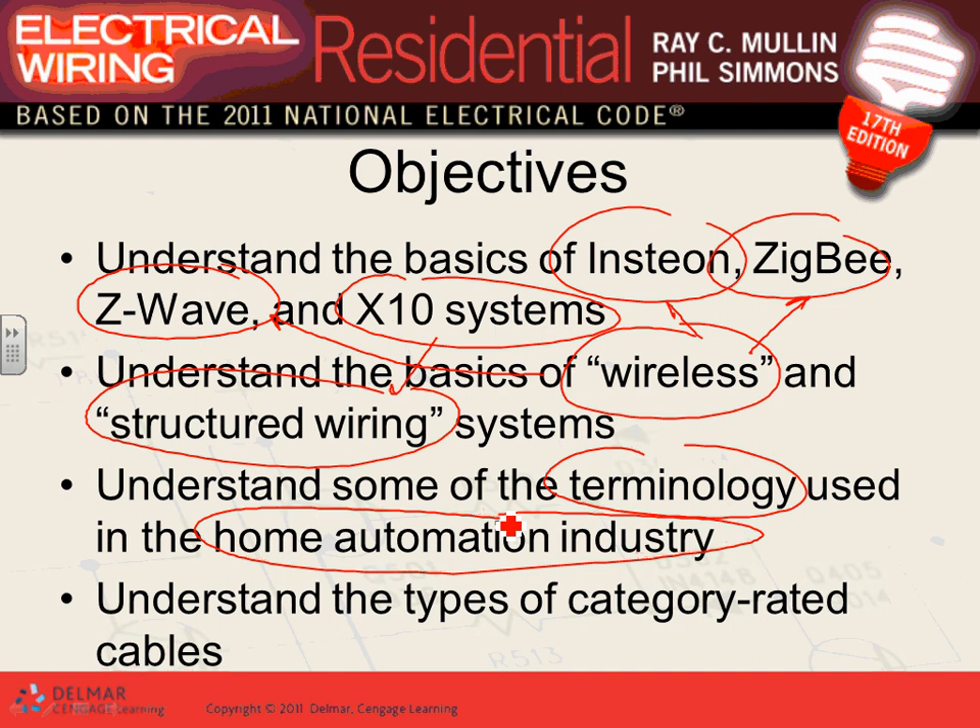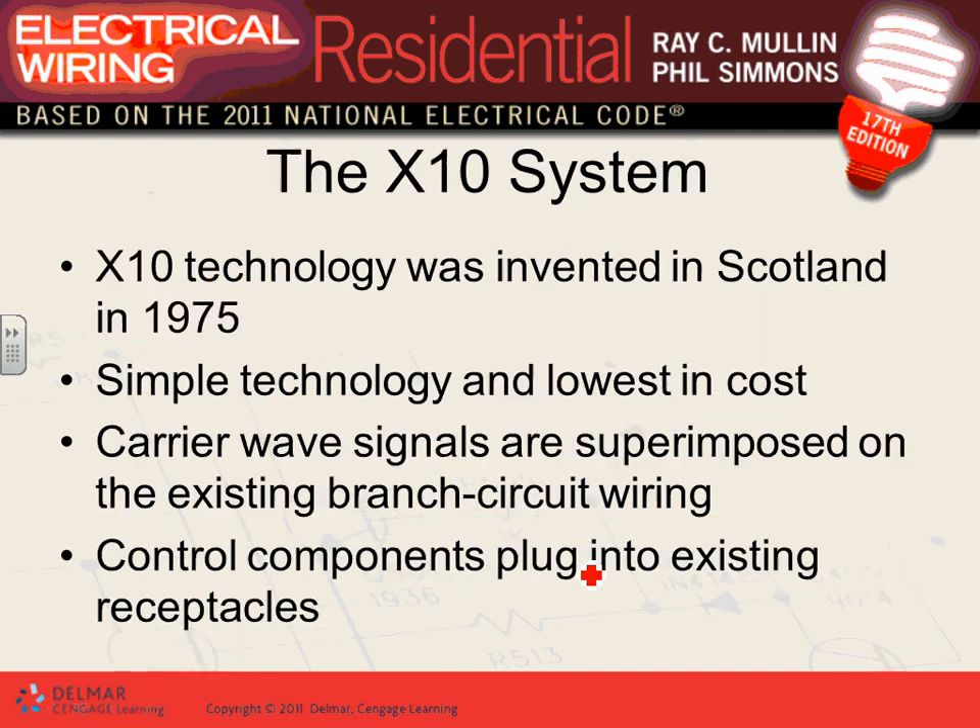Category-rated cables: when we say Cat5, what is Cat5? What is Cat5e? What is Cat6? Cat5 is the most commonly used right now — they call it internet cable. Now let's talk about X10 technology. I've seen it — the concept of X10 technology is really interesting.